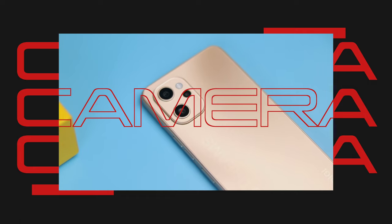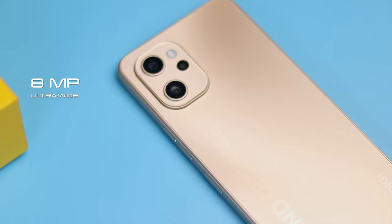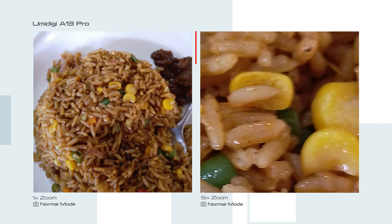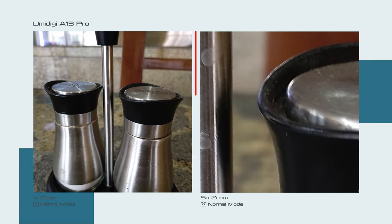The Umidigi A13 Pro has a triple camera setup featuring a 48MP primary camera, an 8MP ultra-wide camera with a 120-degree field of view, and a 5MP macro camera that you would probably never use. On paper the specifications are impressive for a device in this price range that is already offering so much, but in real life I'm not sure. The cameras can take pretty amazing shots and catch a lot of detail with beautiful color saturation in good lighting, so I liked them — but they lacked quality in night photos. Notwithstanding, they are great cameras for the price.